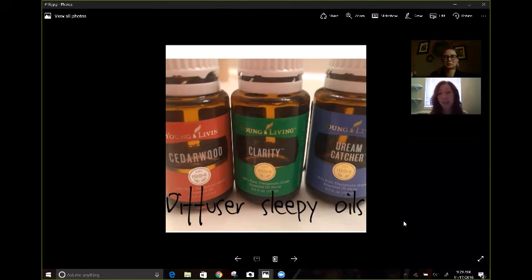Dreamcatcher by itself is a fantastic blend. It really helps you calm down and helps with dreams. It really does help with dreams. And if you're one of those yellow artistic personalities that has those vivid dreams, Dreamcatcher will help calm you down for the night.